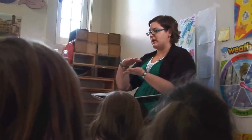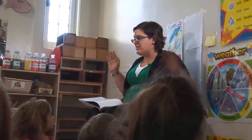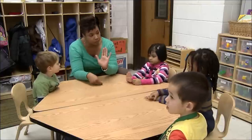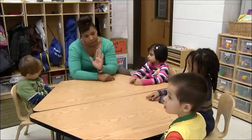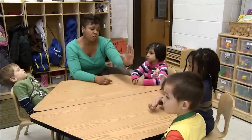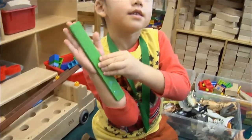The first requirement of measuring is deciding what attribute to measure. What kind of big are we talking about? We're going to try to find something that is the same size as our hand — the same length as our hand. How would we know how to measure something that's the same length as our hand?